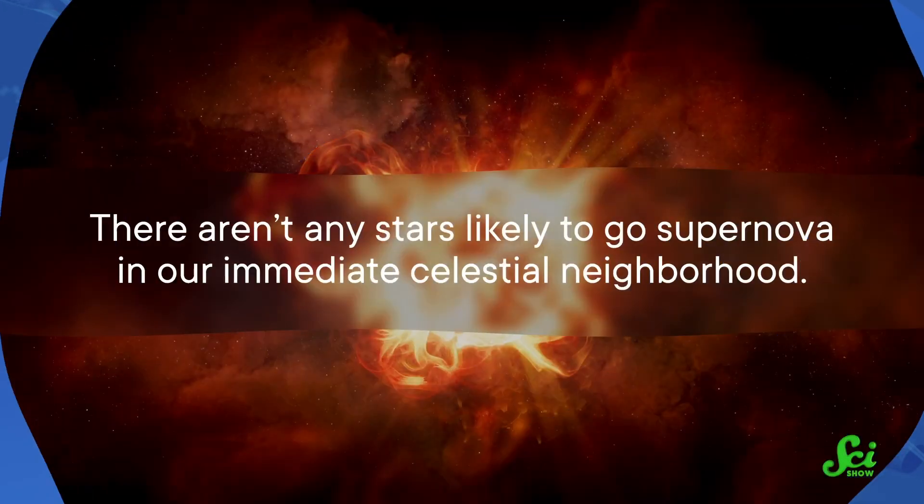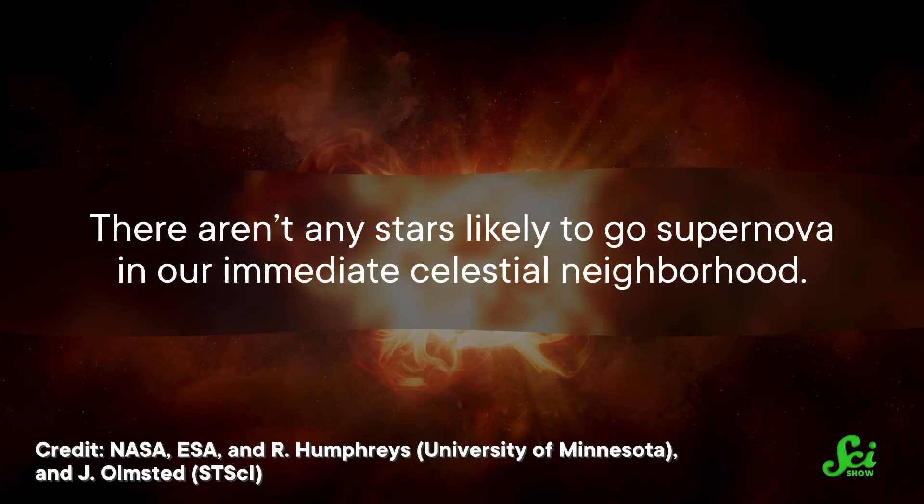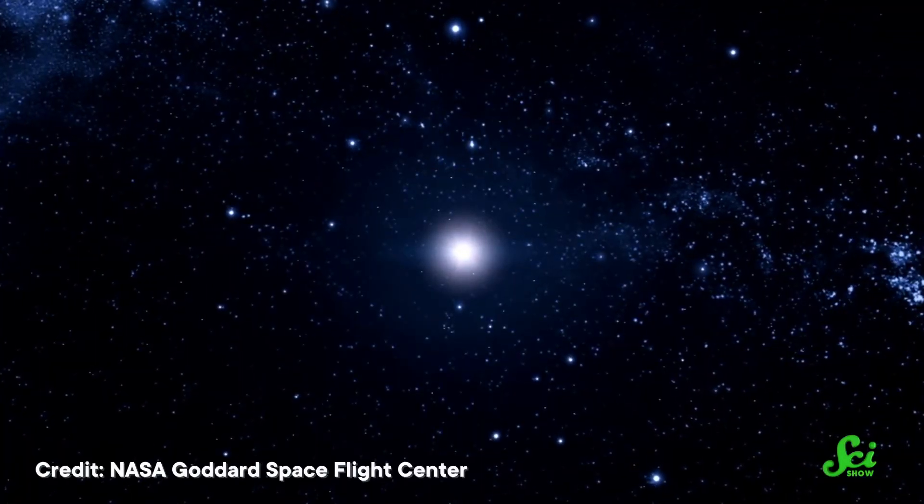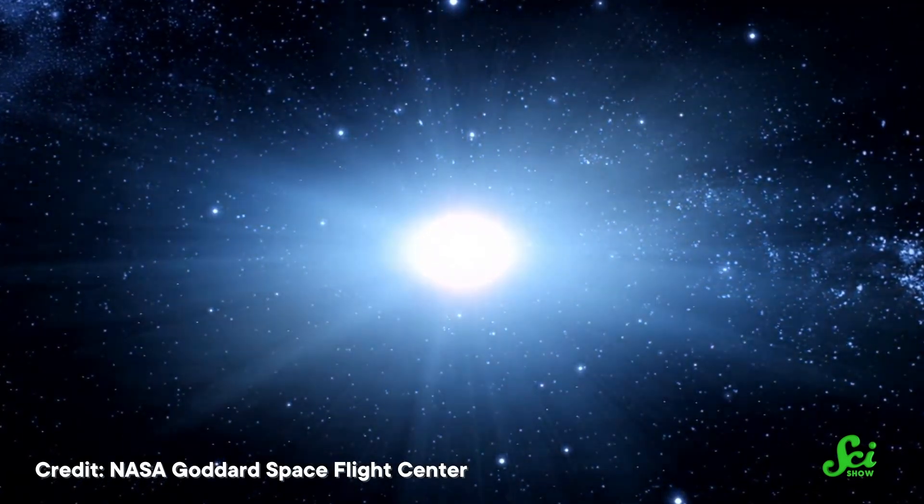But there's no reason to panic. There aren't any stars likely to go supernova in our immediate celestial neighborhood. The closest supernova candidate, Betelgeuse, is more than 500 light-years away. And the math is on our side, because other likely candidates are moving farther away from us, not closer. So chances are, we won't see an event like the one our ancestors witnessed millions of years ago anytime soon. Although we will not see one like that old supernova, its remnants will still be a part of us.